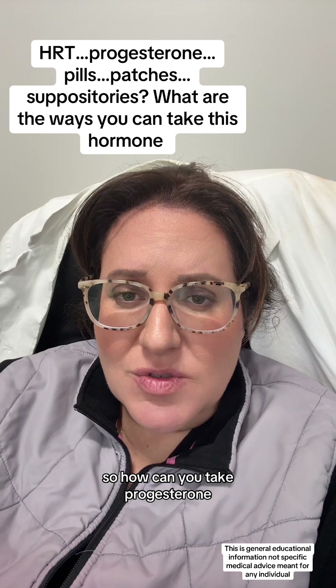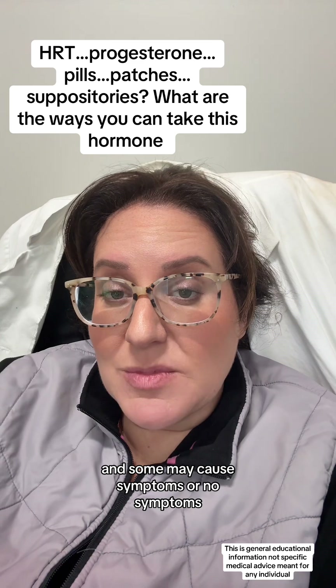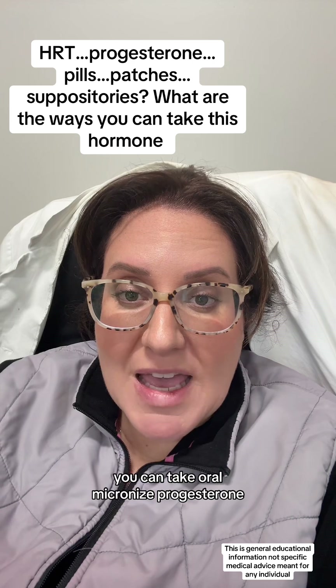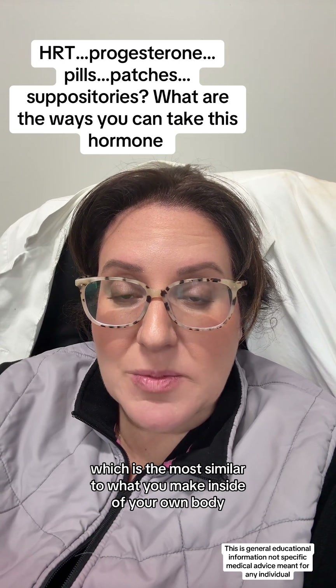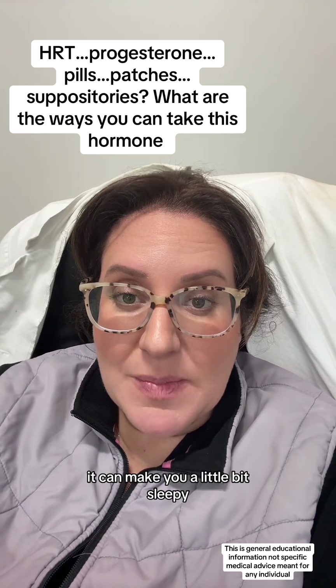So how can you take progesterone? Because you heard that there are a few different ways, and some may cause symptoms or no symptoms, and you want to know what's best for you. You can take oral micronized progesterone, which is the most similar to what you make inside of your own body. It's an oral pill — you take it at night, and it can make you a little bit sleepy.